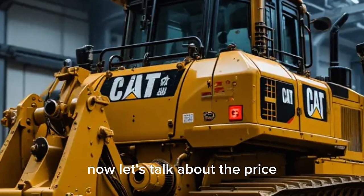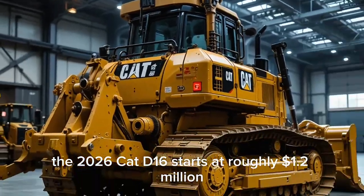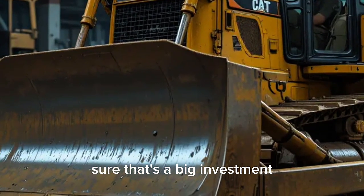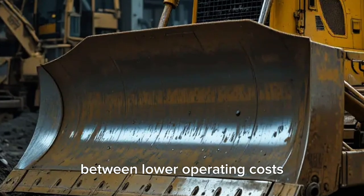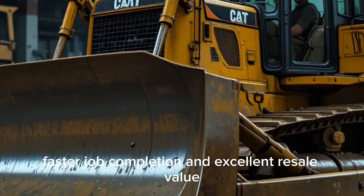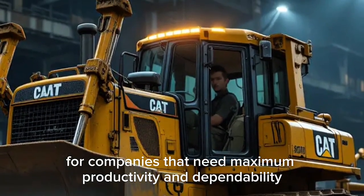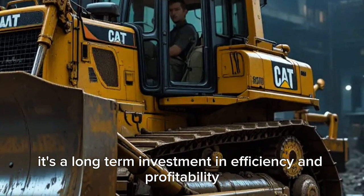Now let's talk about the price. The 2026 Cat D16 starts at roughly $1.2 million, depending on the package and technology options you select. Sure, that's a big investment, but Caterpillar machines are famous for holding their value. Between lower operating costs, faster job completion, and excellent resale value, the D16 pays itself off over time. For companies that need maximum productivity and dependability, this isn't just a purchase — it's a long-term investment in efficiency and profitability.